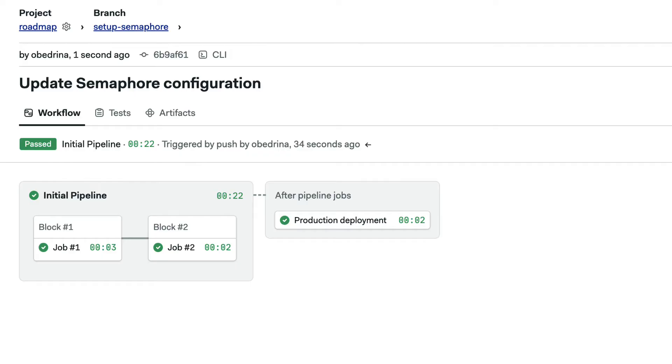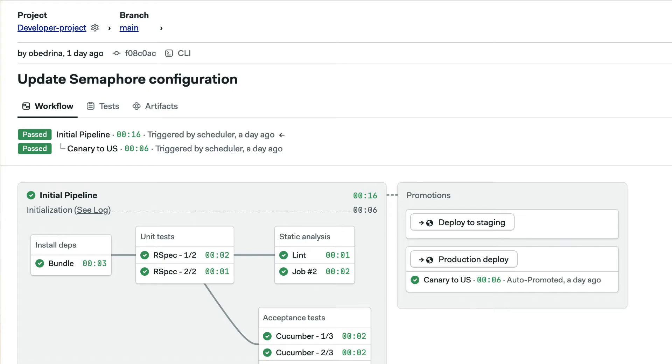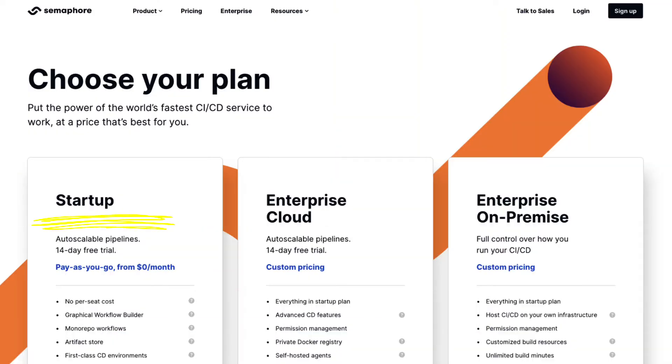Configure your pipelines exactly the way you need them to run — from simple, sequential builds to multi-stage parallel pipelines, Semaphore can do it all. Whether you work in a startup or enterprise, Semaphore has CI-CD solutions to support teams of any size.